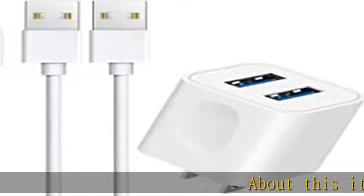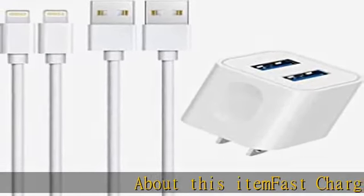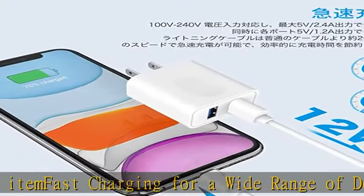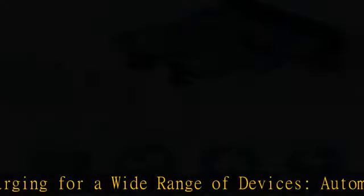Fast charging for a wide range of devices, automatically output at the perfect current, allowing you to quickly charge two smartphones or other devices simultaneously.